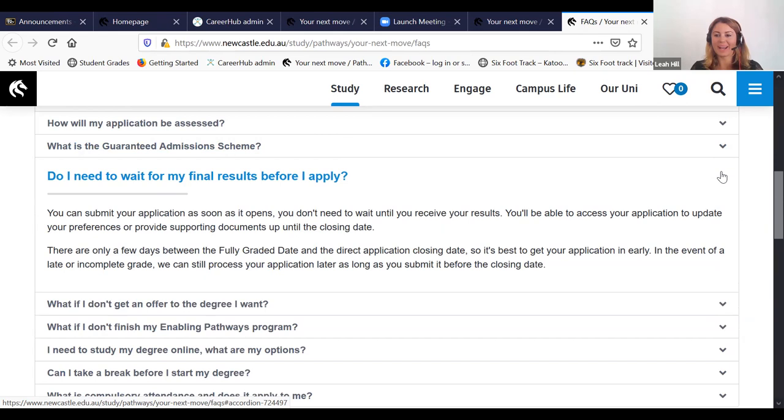Do I need to wait for my final results before I apply? No. You can submit your application as soon as it opens and you don't need to wait until you receive your results. You'll be able to access your application to update preferences or provide supporting documents until the closing date. Note there are only a few days between the fully graded date and the direct application closing date, so submitting early gives you the option to change preferences after getting your grades. In the event of a late or incomplete grade, applications can still be processed as long as they've been submitted before the closing date.